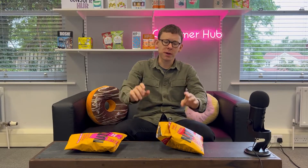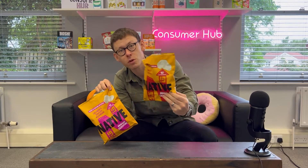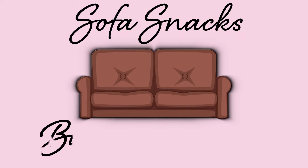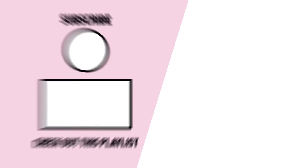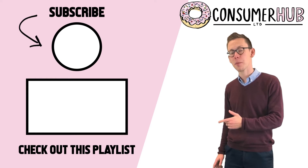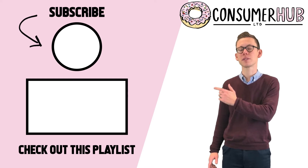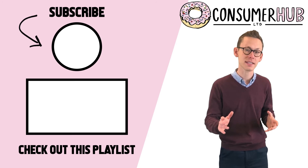I highly recommend guys go and get yourself some Native snacks. Try them out and let us know what you think, and let us know what you would like us to review in the comments. Thank you very much for listening, we'll see you soon. Take care. Thanks for watching — check out the playlist for more content like this, click subscribe so you never miss an update, and give us a like and a comment so we know what content you'd like to see from us. See you next time.